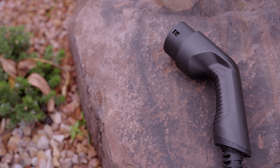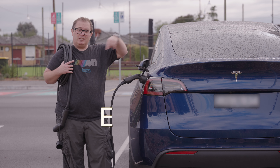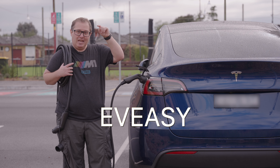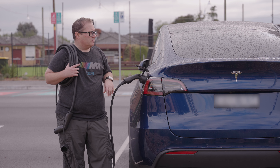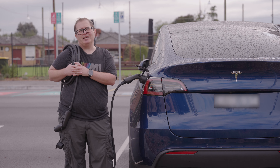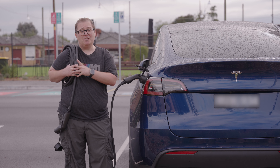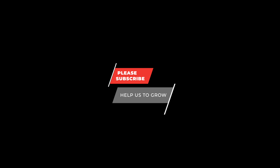Something else worth mentioning: whether to get the 7kW or the 22kW cable. I think it makes more sense to just get the 22kW. You might say, if I've got a Model Y or Model 3 that can only charge up to 11kW on three-phase, why get the 22kW? The difference in price is not that huge, and being able to plug into three-phase places — like this one here — and get 11kW is noticeably better than the 7kW you get with the 7kW cable. So you might as well just get the 22kW.